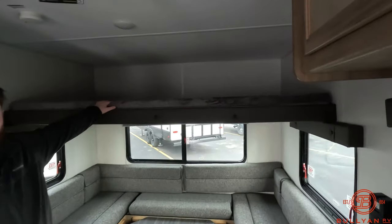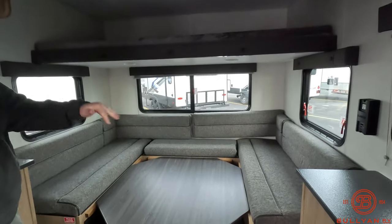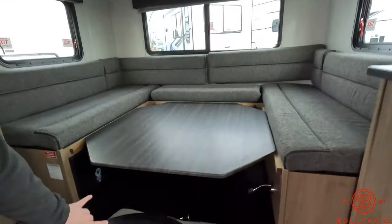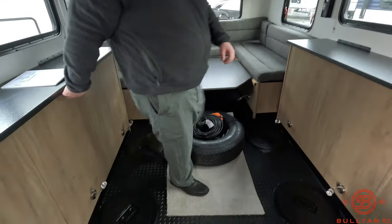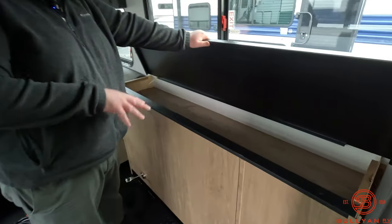We have our bunk up top. Down below we have a nice big U-shaped dinette — everybody can set up at this table, and more people can sleep on it. Quite a bit of room for a couple, and we're going to have two holes underneath there. Spare tire right here with our 30-amp power cord. We do have our rod storage.